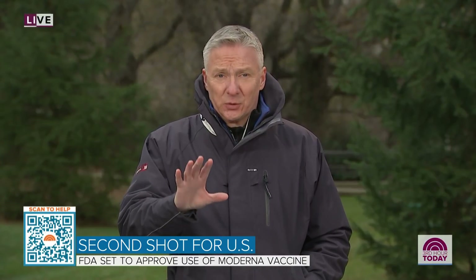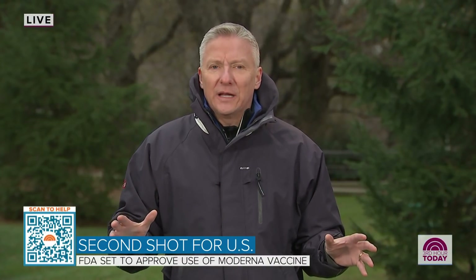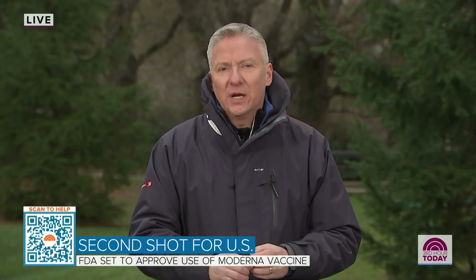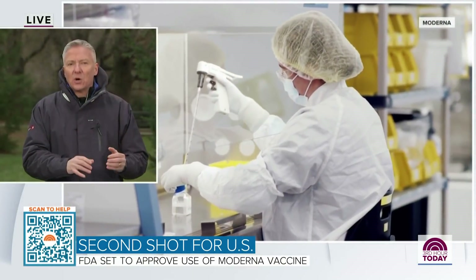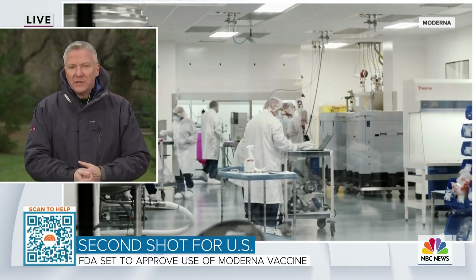The primary difference between the two is that Moderna's vaccine does not need to be kept at negative 94 degrees Fahrenheit — it can be kept at the regular temperature of your own refrigerator. That would therefore allow for more doses to be spread across the country and not necessarily into big hospitals with deep freezer capability. Next week, 6 million doses of Moderna's vaccine alone will start shipping, assuming we have FDA authorization.